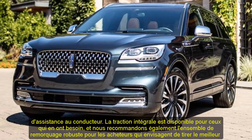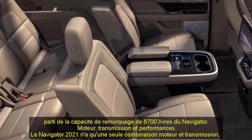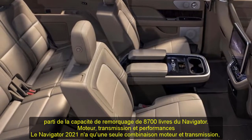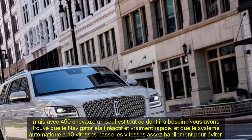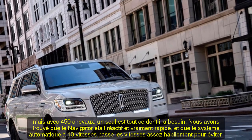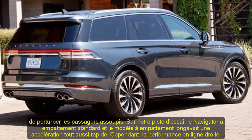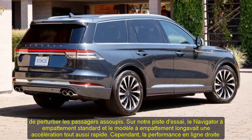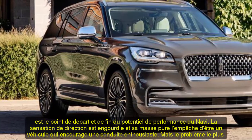Engine, Transmission, and Performance: the 2021 Navigator has only one engine and transmission combination, but with 450 horsepower, one is all it needs. We found the Navigator to be responsive and genuinely speedy, and the 10-speed automatic shuffles through gears adeptly enough to avoid perturbing dozing passengers. At our test track, the standard and long wheelbase models had equally quick acceleration. However, straight-line performance is where the Navi's performance potential begins and ends.